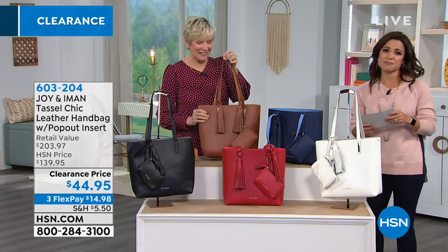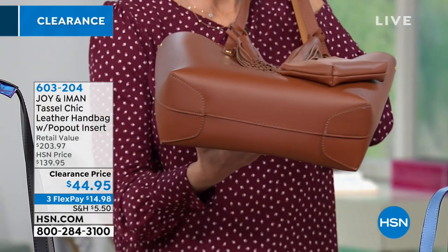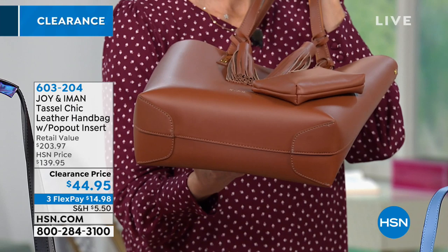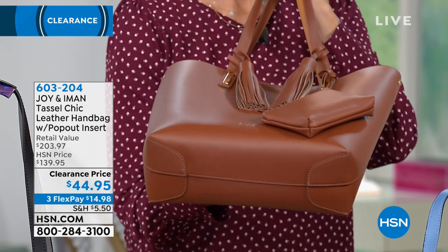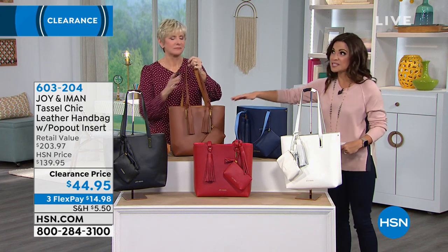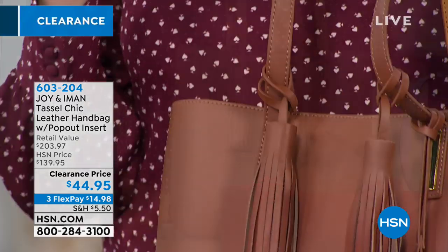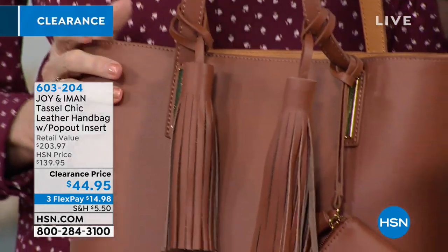It's genuine leather and the clearance prices can be deceiving — you might think it's not genuine material, but it is. At department stores, bags with this kind of structure and quality materials can be way up there in price. Even for us, this was originally $140, which was already a bargain, but you're able to grab it today.